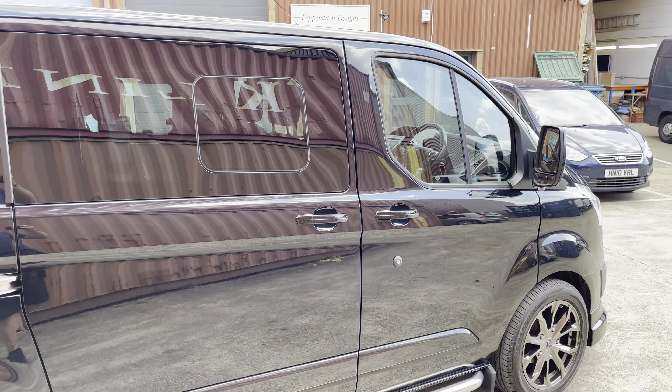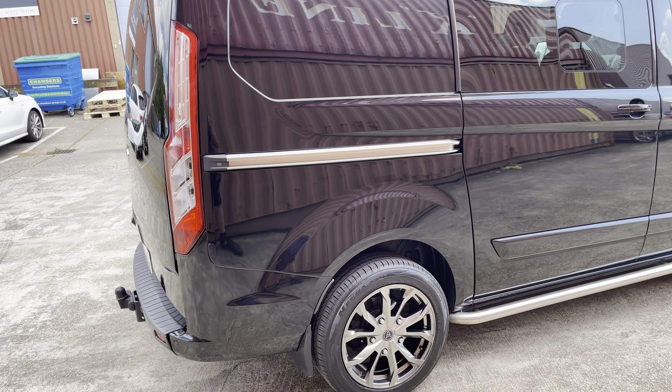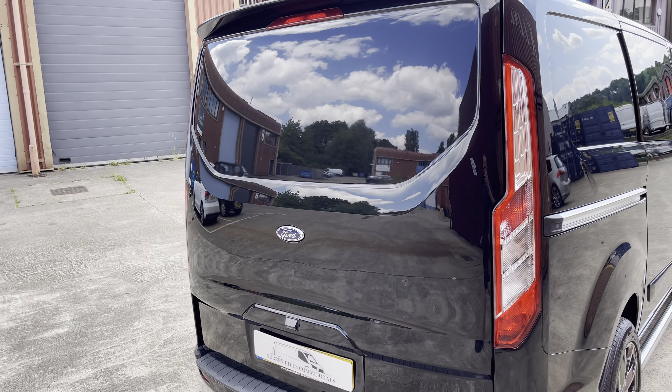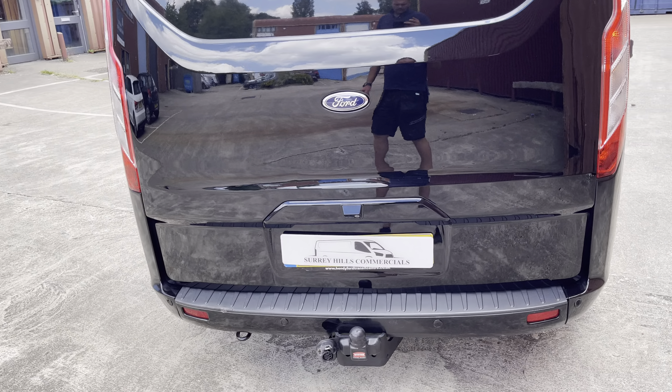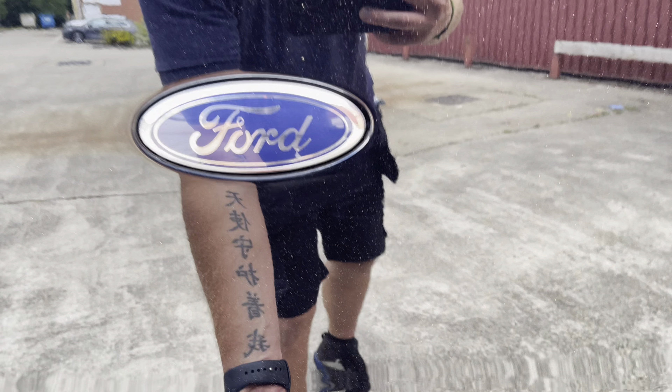Bodywork really good as mentioned, nothing to report. On the back we've got the up and over tailgate, reversing camera, and being the limited spec, we've got front and rear sensors and towing equipment at the bottom.